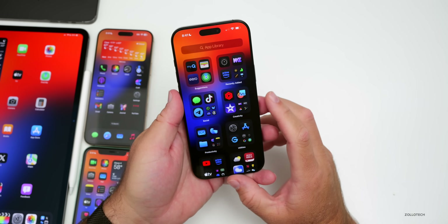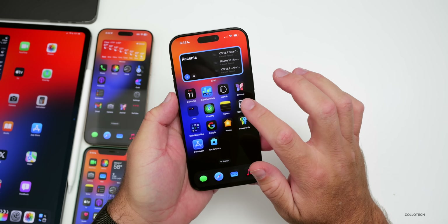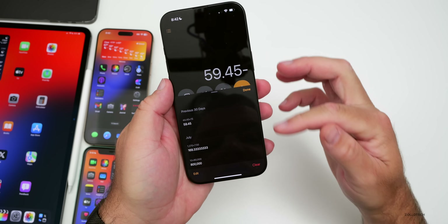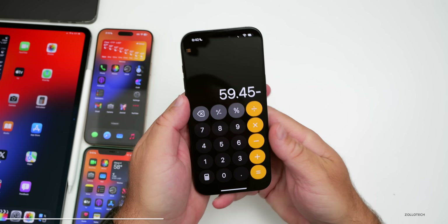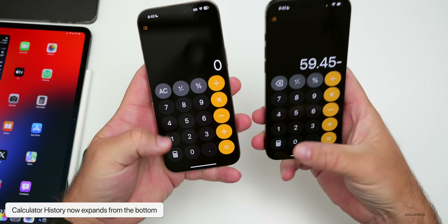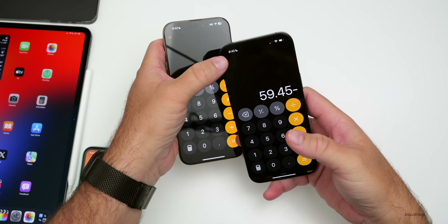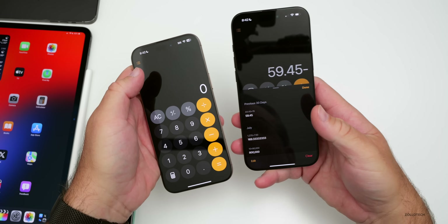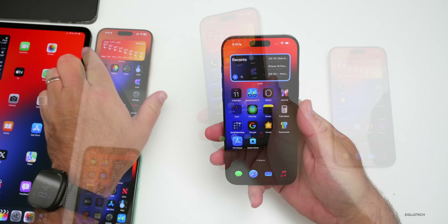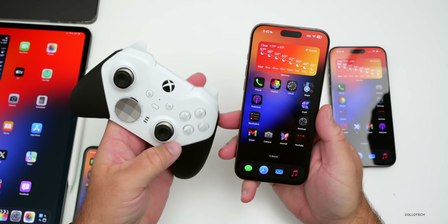Something else new in iOS 18.1 compared to previous betas: if you go into the Calculator and tap your history, it now expands from the bottom. Before, it moved over from the side. On 18.0.1 it slides in from the side, whereas on 18.1 beta 6 it slides up from the bottom. It's a small design change, but one they have made. Apple also added support for wired controllers — so if you want to use an Xbox controller wired, it will now work.